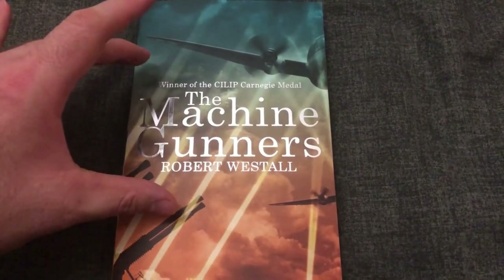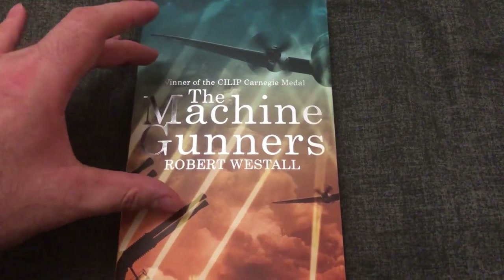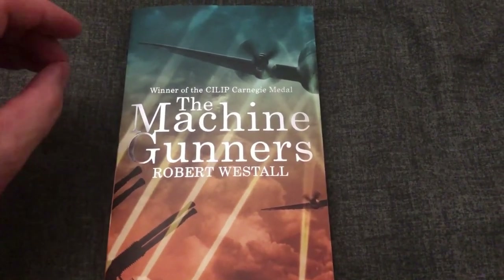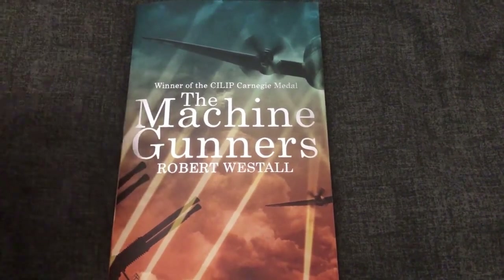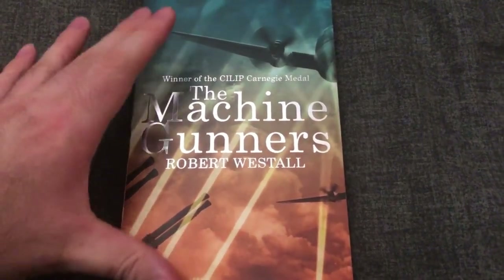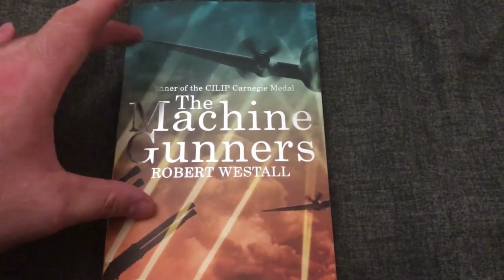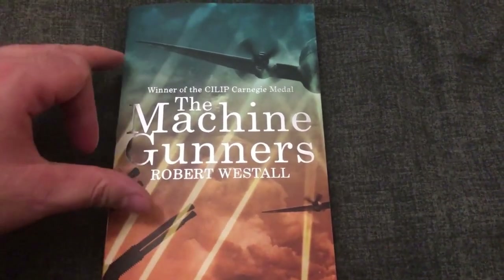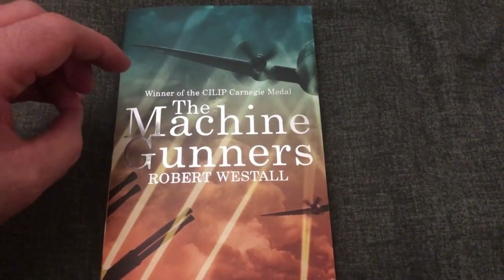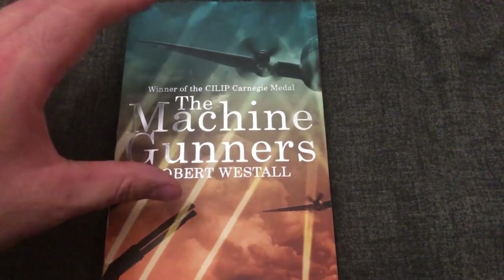He's got a collection, and then one day against the odds he finds the tower section of a German bomber plane that came down the night before. In the tower section is a tower gun which he spirits away in his own special way and hides. The machine gunner in the tower section is dead next to the gun, and it's described — this dead German soldier is described — in quite gruesome detail.